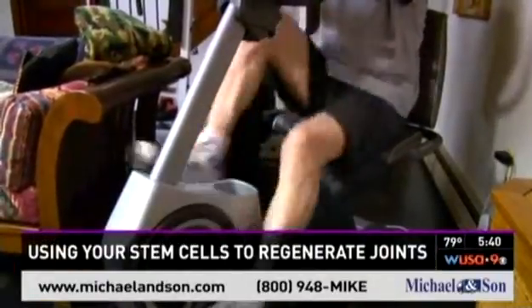Andrea Rohn, WUSA 9. Dr. Friedliss has treated people of all ages with this new Regenex procedure. He's now treating rotator cuff issues, too.